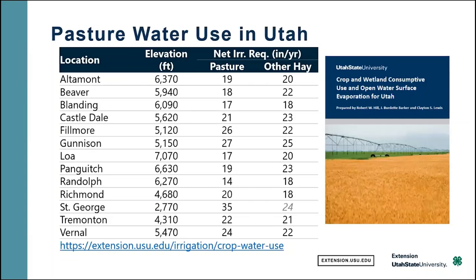In general, we make estimates. As engineers, we really like to make estimates. Roughly, a lot of the state that's in the 5,000 to 6,000 foot elevation range — a lot of times pasture needs about 20 inches net water a year. That's on top of precipitation and after accounting for any losses in irrigation application.